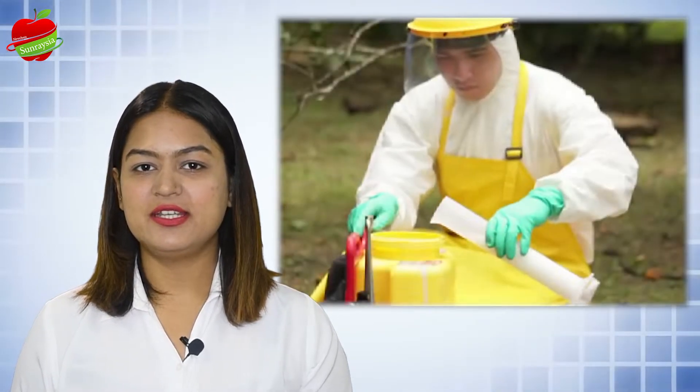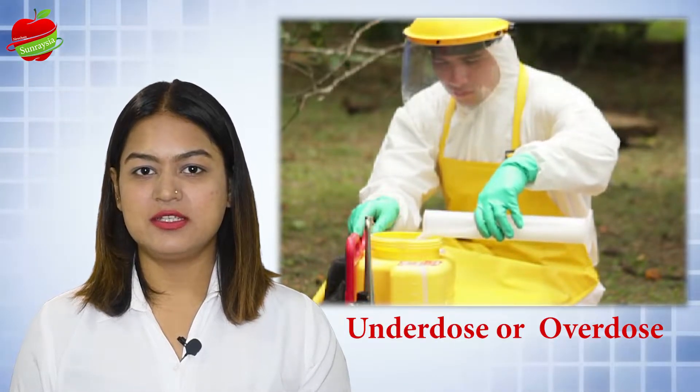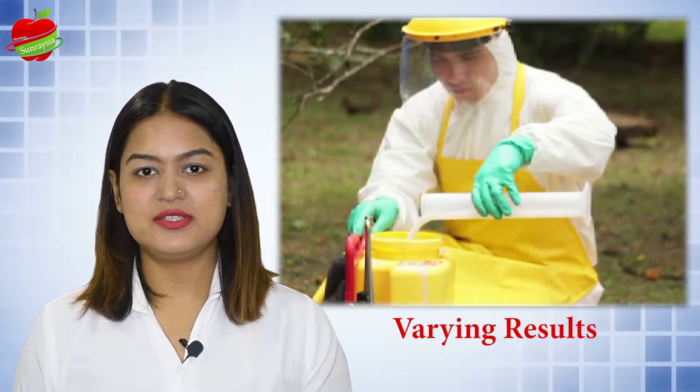Do you know why your products do not have uniform results? Because the farmers usually underdose or overdose the products as they cannot measure the powders accurately.